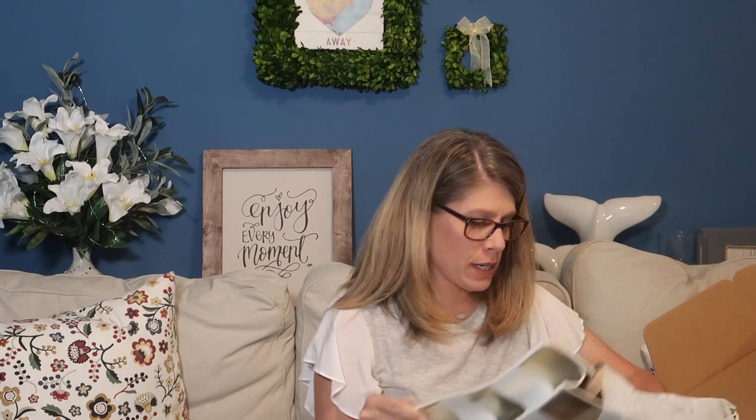My stylist is Marissa and this box is geared towards all the cruises we take, which is perfect for me. We're going to get into the first thing I see in here, which I can't wait to look at.